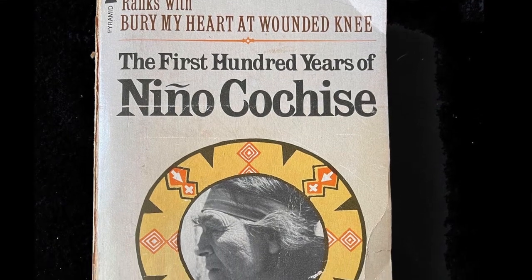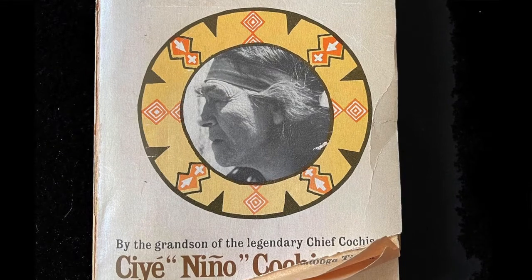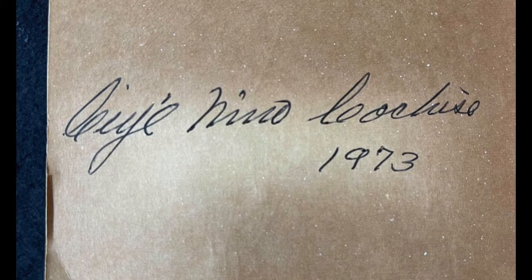Number two: I was going through a box of paperbacks that someone brought in — we get a lot of donations — and it's a book on Nino Cochise, 'The First Hundred Years,' written by Ciye Cochise, C-I-Y-E. I was almost going to throw this out. In fact, when I lifted up the book today the whole cover popped off. But on the inside of the cover is a signature of the author, Ciye Cochise.